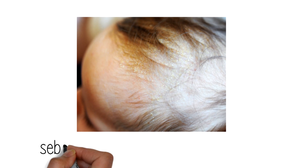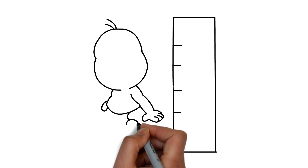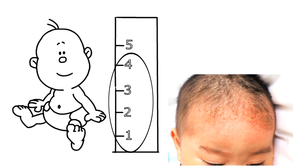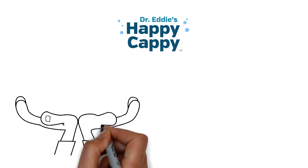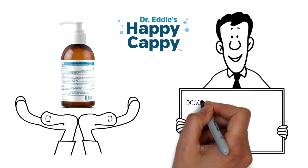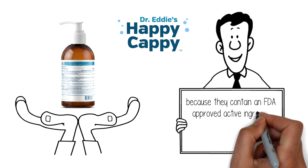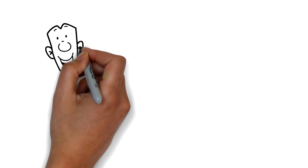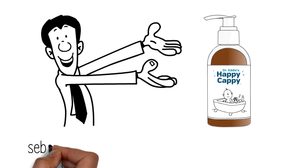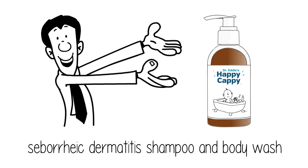Many people refer to seborrheic dermatitis as Cradle Cap. One in three children under the age of five are affected by this condition. Pediatricians regularly recommend adult dandruff shampoos for this condition because they contain an FDA-approved active ingredient to control seborrheic dermatitis and dandruff. Until now, there was no children's seborrheic dermatitis shampoo and body wash.